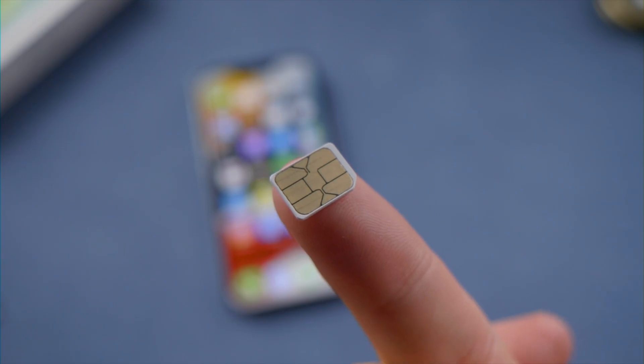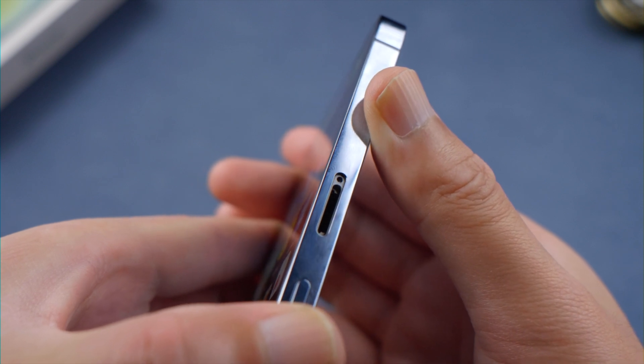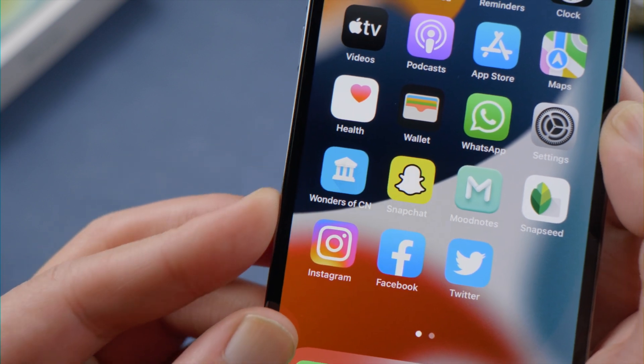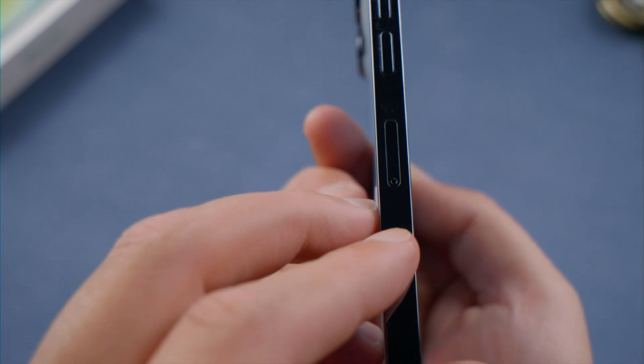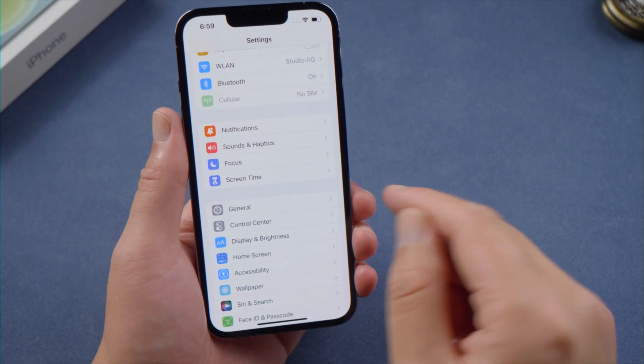If the issue persists, take out the SIM card. If it's damaged or doesn't fit in the SIM tray, ask your carrier for a new SIM card. If everything is fine, put it back in and make sure the SIM tray closes completely and isn't loose.